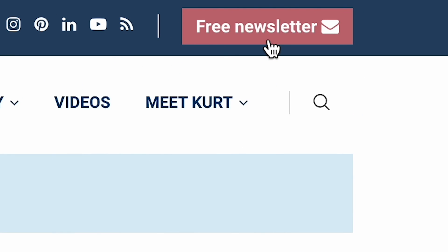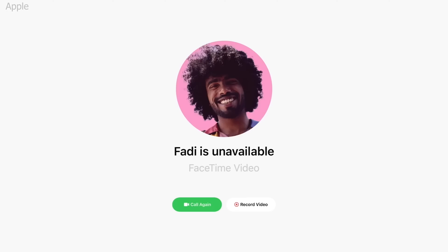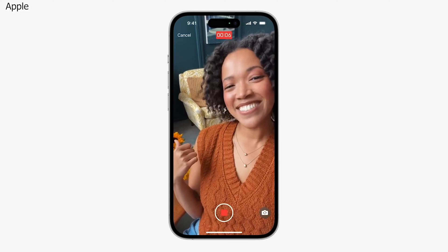You can now leave a message when someone doesn't answer a FaceTime call. I'm Christopher Cyberguy — follow me at cyberguy.com and sign up for my free newsletter. The latest iPhone software update, iOS 17, has come out with a new feature that allows you to send a video voicemail if the person you're trying to FaceTime doesn't pick up.